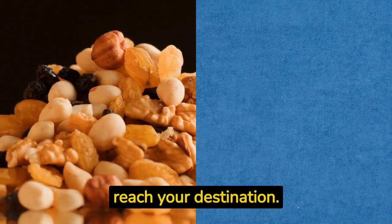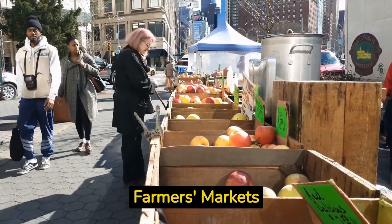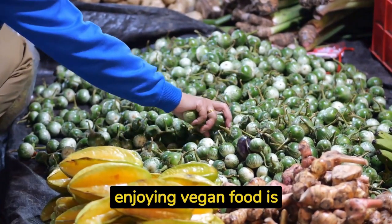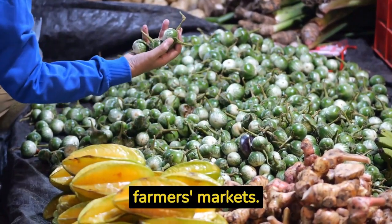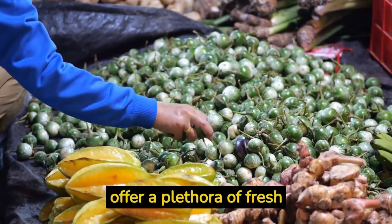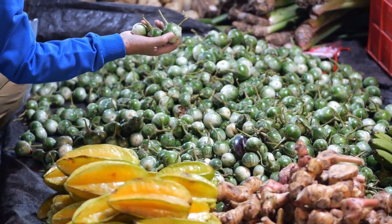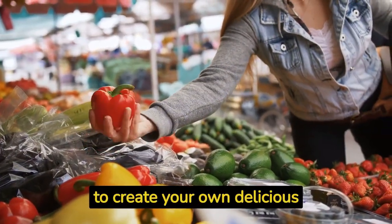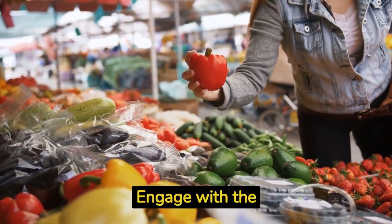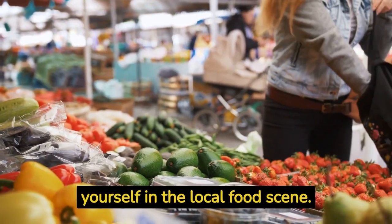Hack number three: explore local markets and farmers markets. One of the best ways to experience a new culture while enjoying vegan food is by visiting local markets and farmers markets. These vibrant places offer a plethora of fresh fruits, vegetables, and plant-based products. You can pick up ingredients to create your own delicious vegan meals or savor ready-to-eat local specialties.